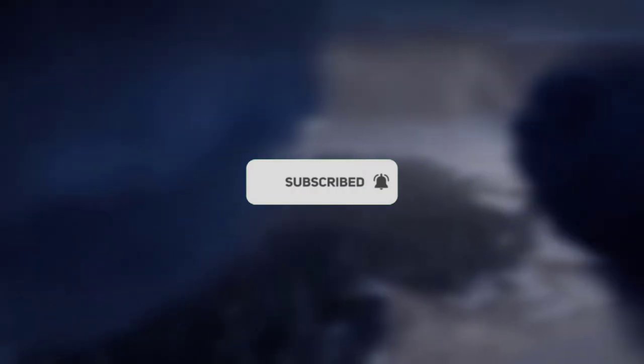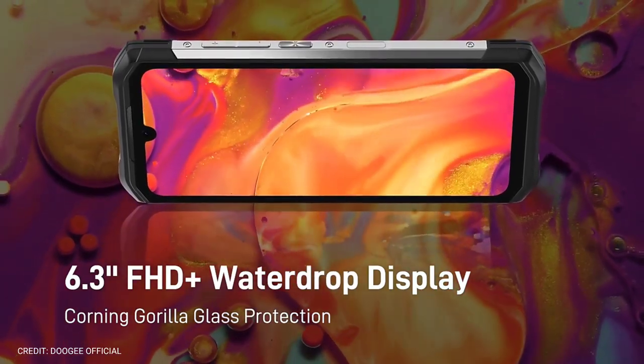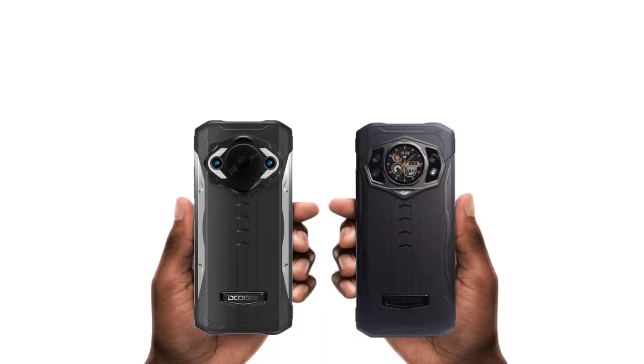Without further ado, let's head into it. Both the S98 and the S98 Pro have the same display: a 6.3-inch Full HD+ display with an IPS LCD panel. The S98 has a rear display, while the S98 Pro doesn't have a rear display.